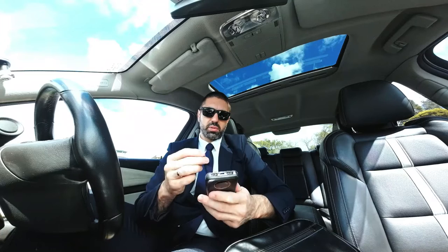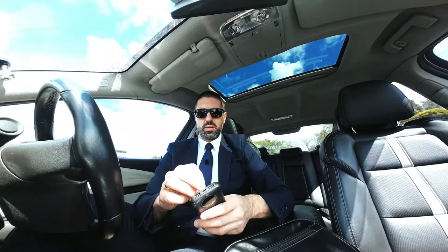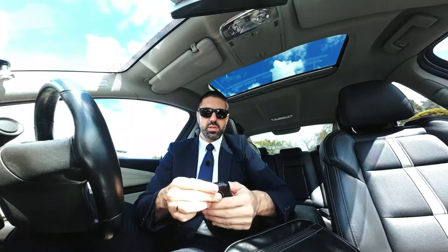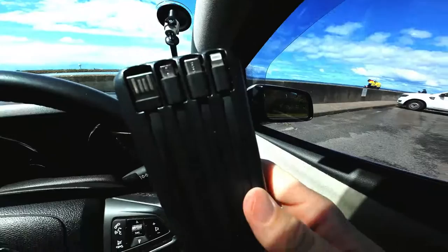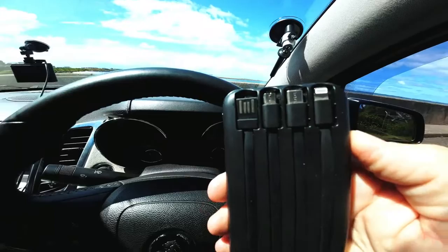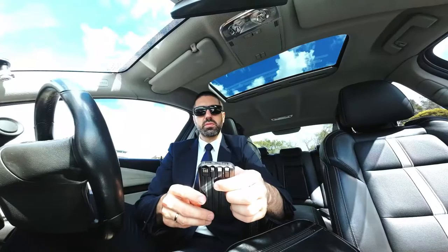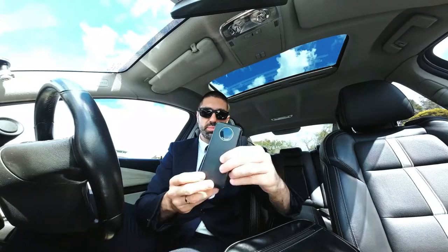The great thing about this power bank is it has a few different adapters attached at the back — a Lightning/Apple adapter, USB-C, Android, and one for a computer. All four adapters are built in so you don't need to carry any additional cables. If my phone, camera, or anything runs out of battery, I use this. I bought it for about 25 dollars from eBay — it says fast charging and I'm really happy with it.